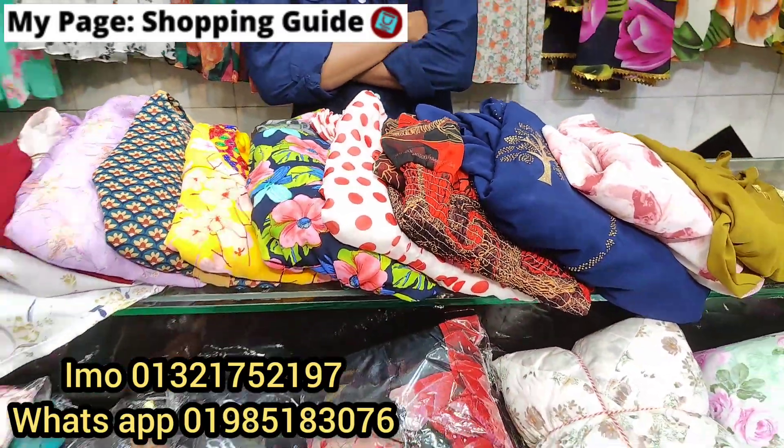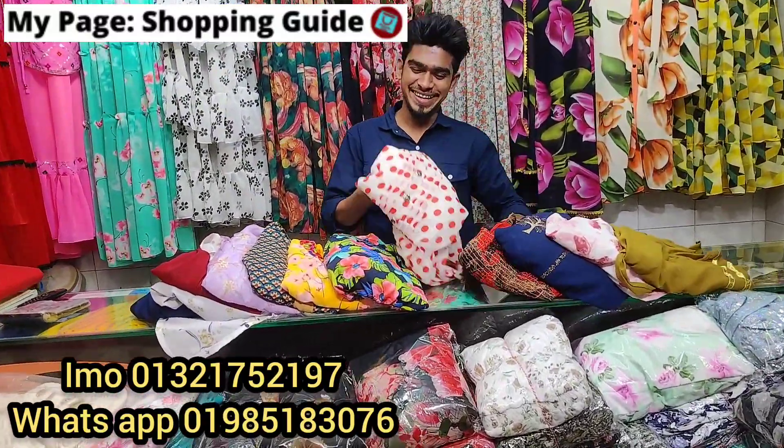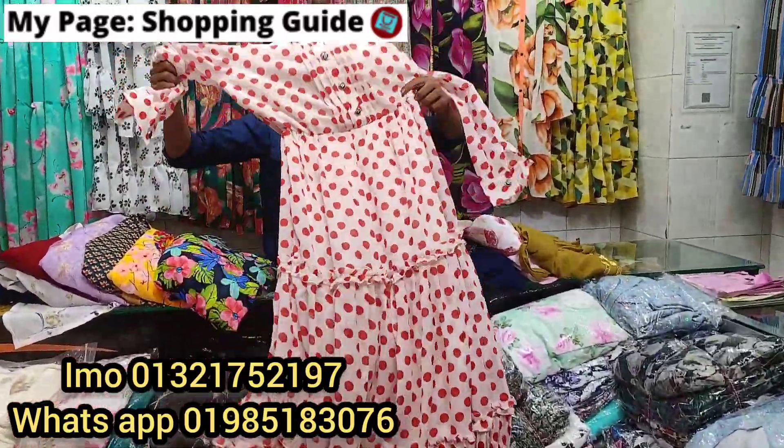Welcome back to my channel, Shopping Guy. I'm going to show you a lot of my friends. I'm going to show you a very beautiful collection. I'm going to show you all the offer prices. I'm going to show you the price of $1,200.